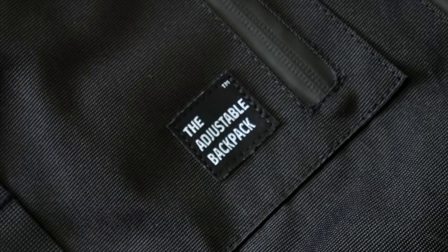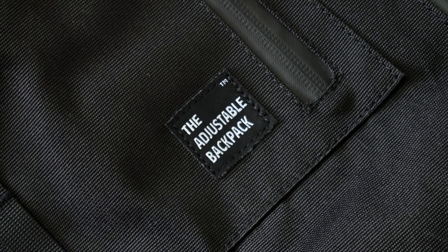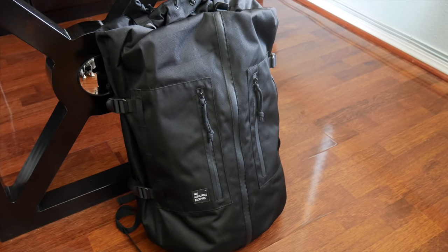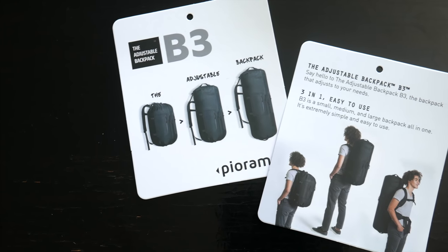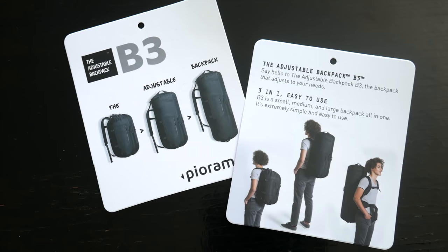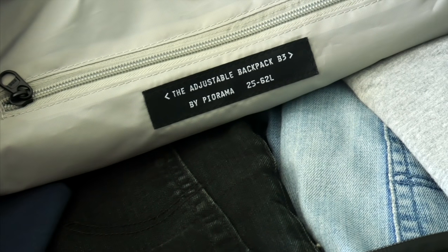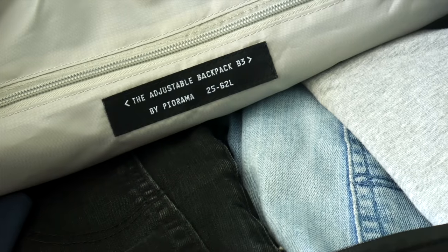First up, let's talk about the bag. This is the B3, a fully adjustable backpack from the folks over at Piorama, who were kind enough to send this over for me to check out. Right off the bat, this is easily the most versatile and useful bag I've come across. It's essentially a backpack that can be transformed into three different sizes, depending on how much stuff you have and how much space you need. The backpack can be used as a 31 liter, 46.6 liter, or 62 liter bag, and no matter what size you go with, it's very comfortable and easy to carry.